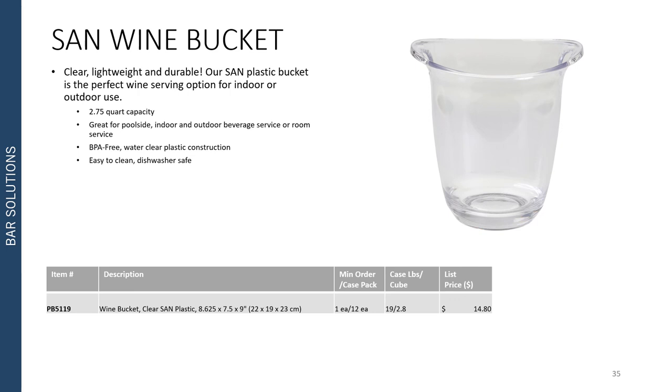Another wine bucket addition is our new clear, lightweight, and durable SAN plastic bucket. It's perfect for wine service inside or outside, featuring a two and three-quarter quart capacity. It's great for poolside indoor or outdoor beverage service or room service. It's a BPA-free construction which features a clear glass-like finish, yet the durability allows it to move inside and outside. It's easy to clean and dishwasher safe.